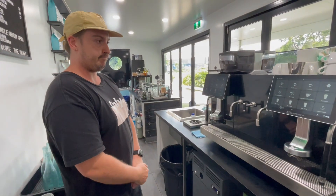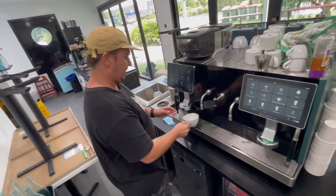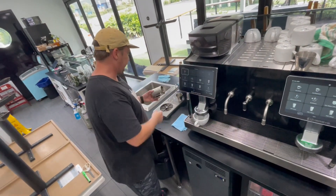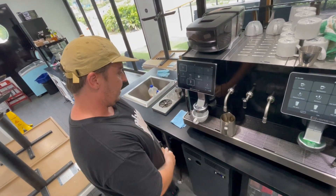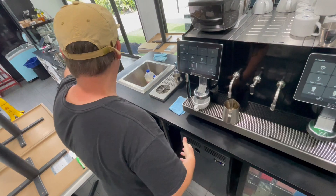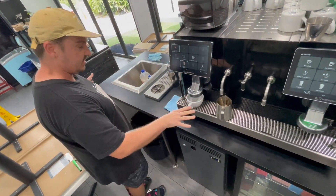Can you take us through the process of making a coffee? Absolutely — it's not difficult at all. I've got my jugs warmed on top of the machine. I can just grab a jug, and within two buttons, that's all ready to go. So in this time, if a customer were to approach the point of sale, I can move away and know that this is taken care of.